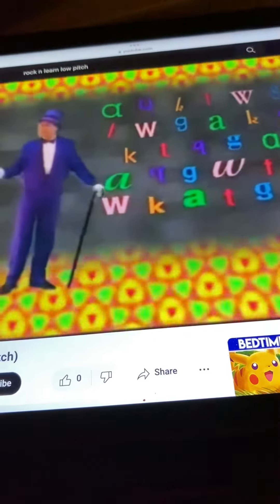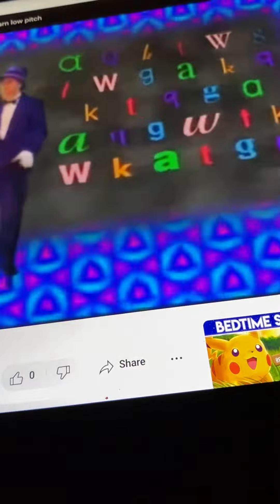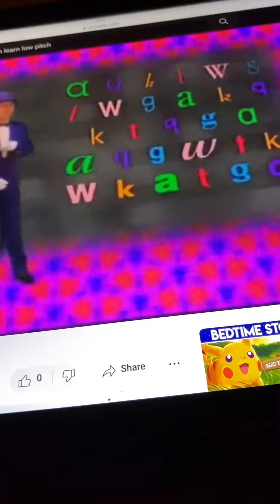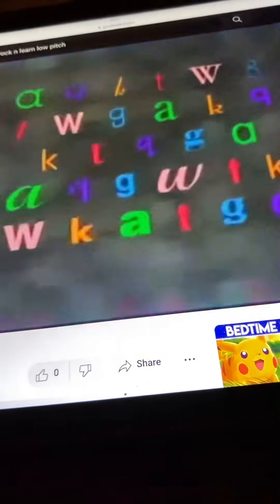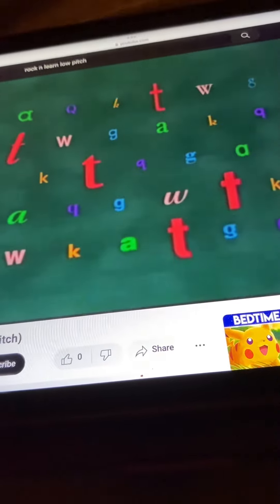Look at the letters and tell me, please. What color are the letter T's? The T's are red.